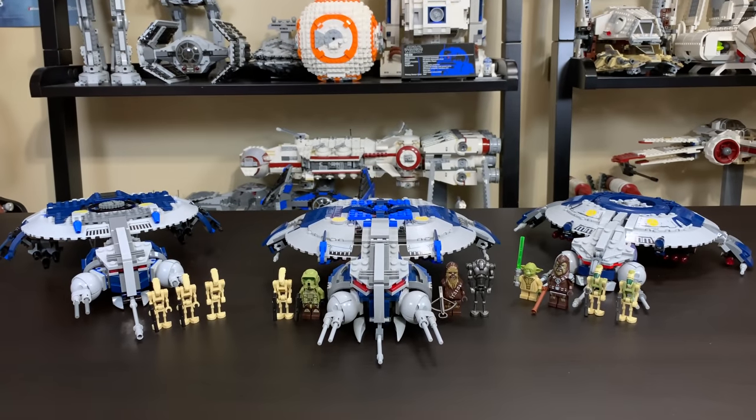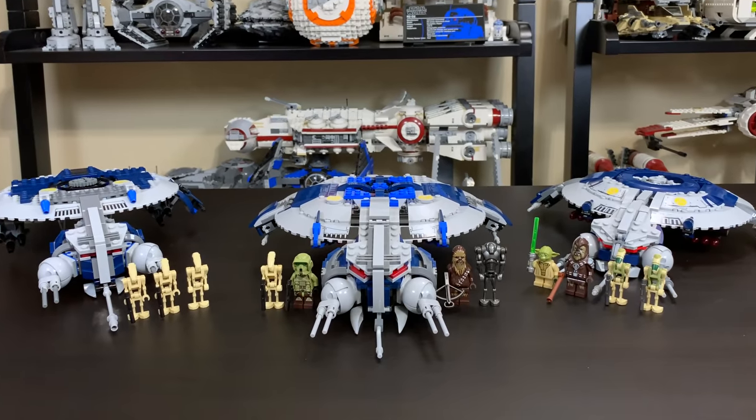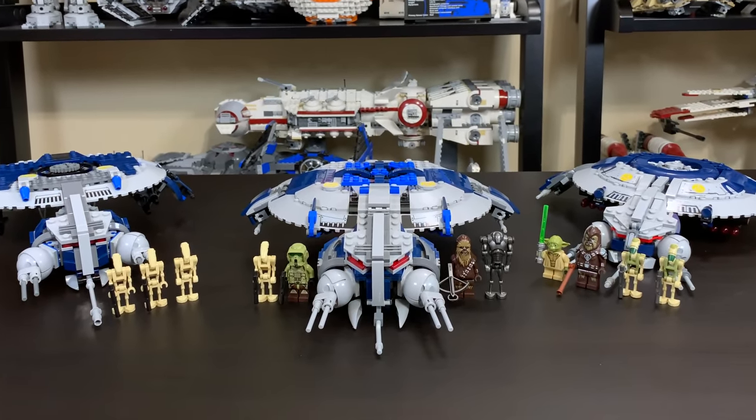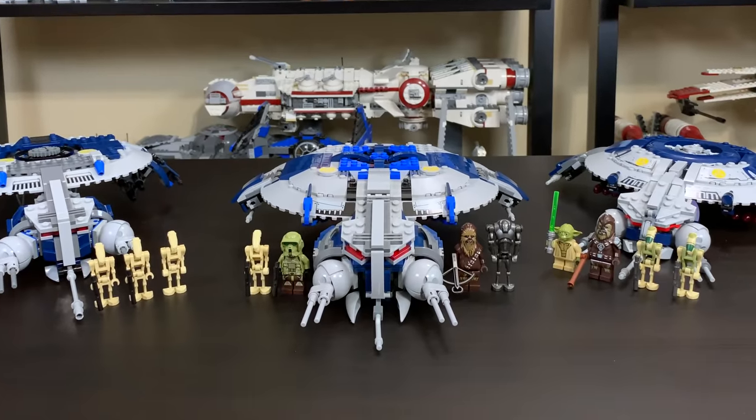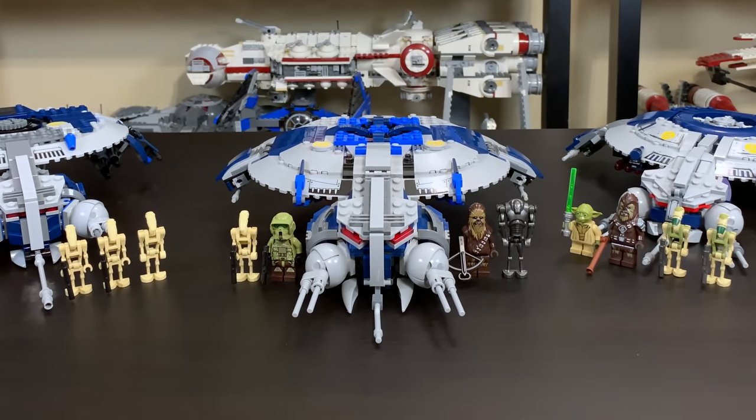Hey, what's up studs? Ryan here, or M&R Productions, and welcome to my comparison of the three LEGO Star Wars Droid Gunship sets. If you guys do enjoy the video, I'd like to remind you to please leave a like down below, and if you're new to the channel, subscribe to see more of my future LEGO videos.